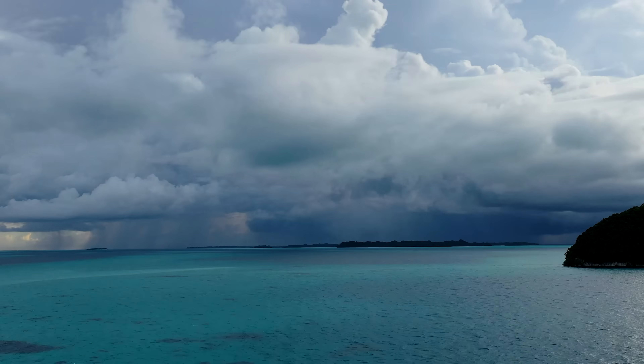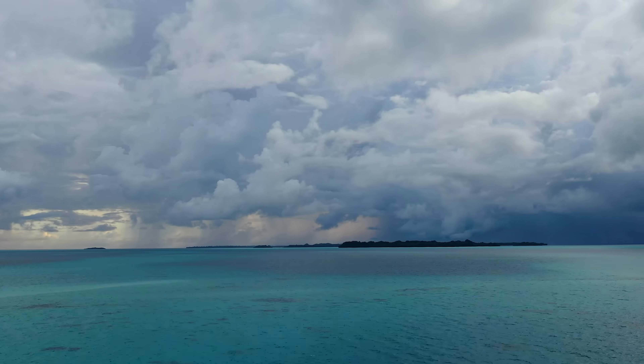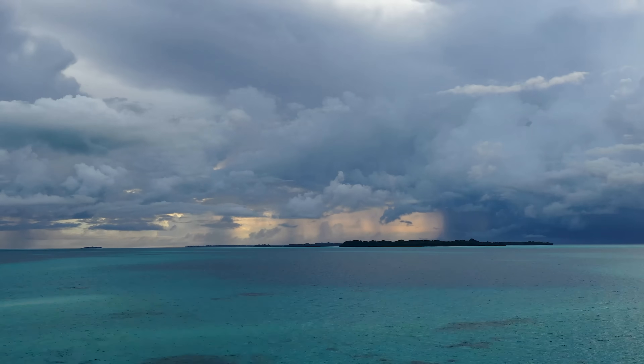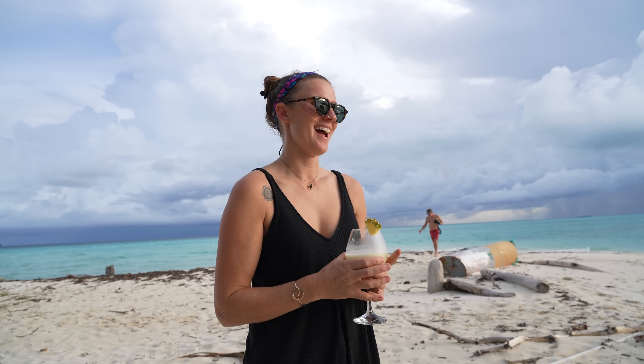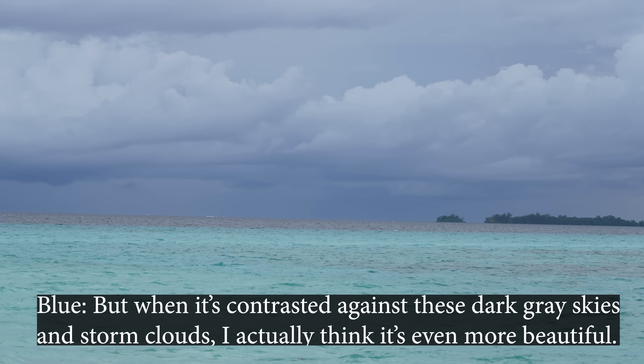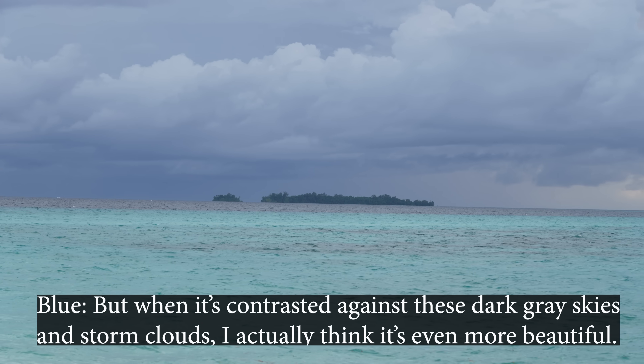It's actually really nice that the last couple of days have been cloudy because the heat is pretty extreme here. I think it was in the 90s the first couple of days, and the humidity's got to be like 80 or 90%. It rained all day yesterday, and that doesn't really affect our diving. Today it's cloudier, so it's actually cooler. And I actually love the color of the water when it's cloudy — when it's contrasted against dark gray skies and storm clouds, I actually think it's even more beautiful.